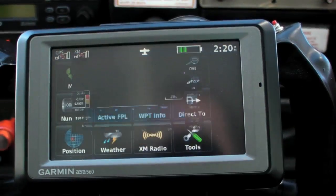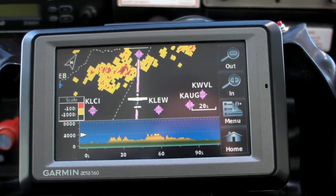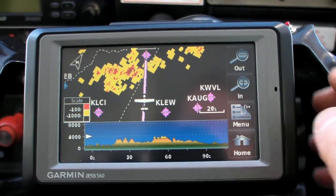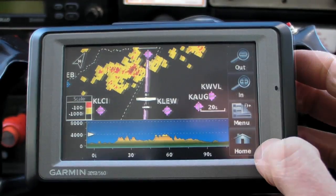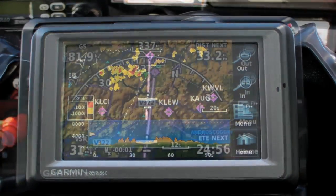At 4000 feet it doesn't look great going direct, but the black areas show some weaving routes that might work. How about 4500? That'll work for terrain, so now we check the weather.